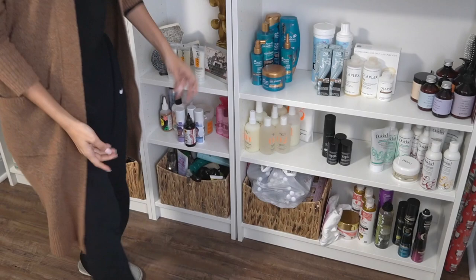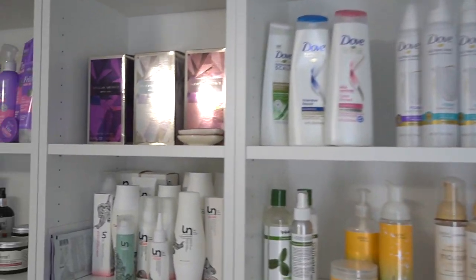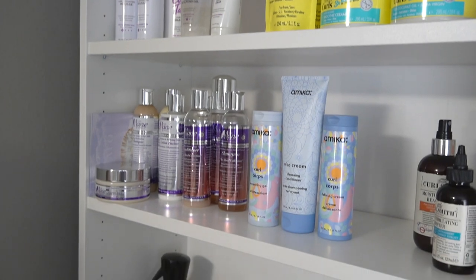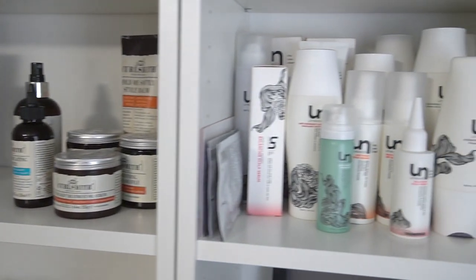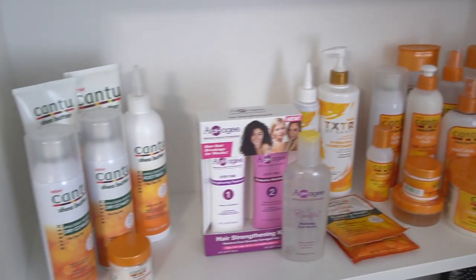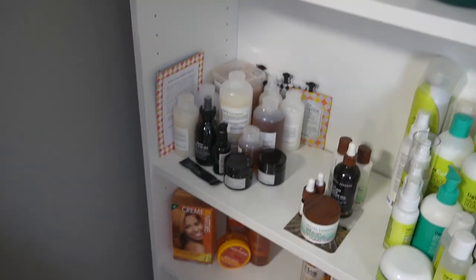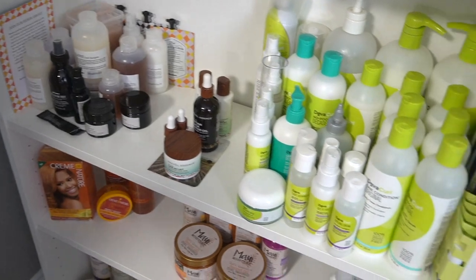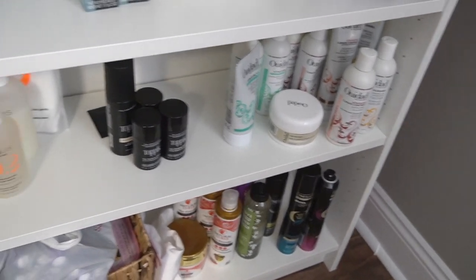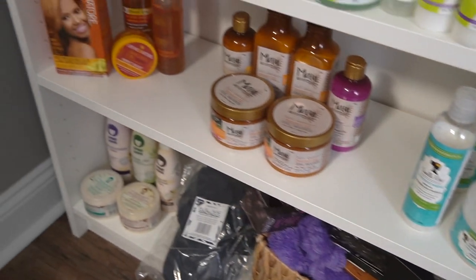If there is a brand that you see here that you haven't seen a video review on, let me know, because I'm going to be doing more reviews rather than tutorials and hairstyles when it comes to the YouTube channel. I know I owe you guys a lot of reviews. Some reviews you can expect this month would be Curl Keeper, Low Poo, Unwash, and Cantu — those are on my creative calendar for January. But if there's anything you see here that you want reviewed, let me know.